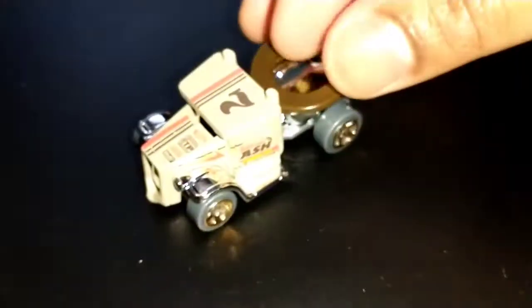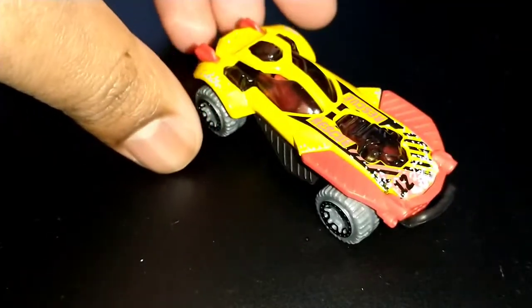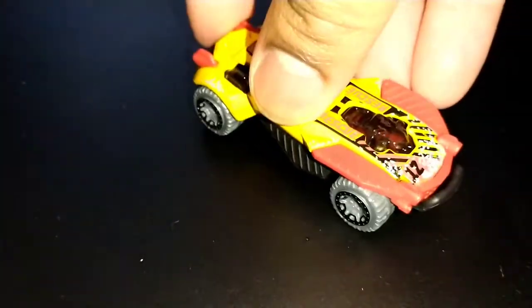You'd think it'd be over, but it's not — we got Mystery Models. AEW is on by the way while filming this: Max Caster and Anthony Bowens are on, the Acclaimed is on right now. Here's the next Mystery Model set. Duna Soar with some real working suspension is in here as well.